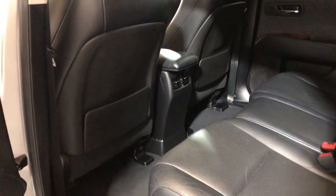Here's the back seat — it is nice and clean as well. It's got a power lift gate.